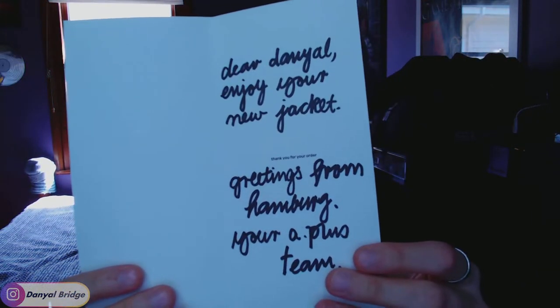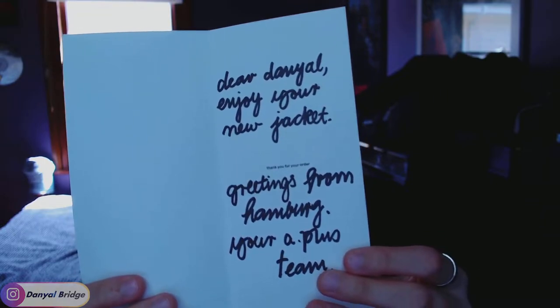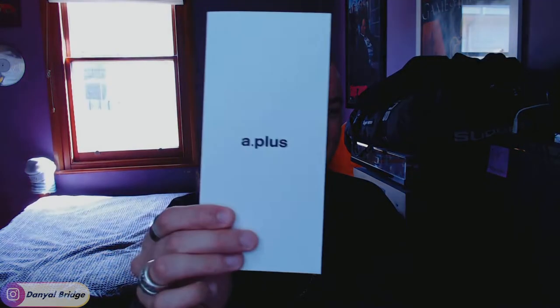In this little letter: 'Dear Daniel, enjoy your new jacket. Greetings from Hamburg, your A+ team.' And I was — you know, it's very wholesome. I love little stuff like this — when you get a little card it's always really nice, it makes it feel more personalized and less like just a singular transaction. So thank you A+ team, that was very nice of you to send that along. Definitely keep doing that.